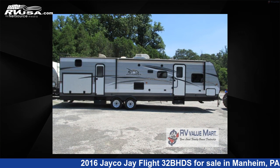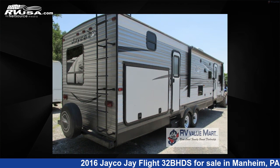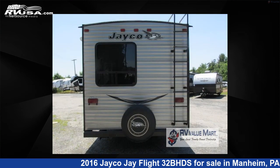This used Jayco is 35 feet zero inches in length and features two slide outs, sleeps eight, and 80 gallons fresh water capacity.